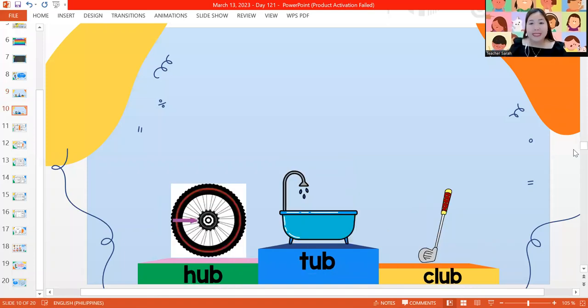For our next slide, we have three more words. We have H-U-B — hub. That's the one in the center of the wheel, called a hub. Next word, we have tub — the short word for bathtub. And the last ub word, we have the word club — C-L-U-B. A golf club.